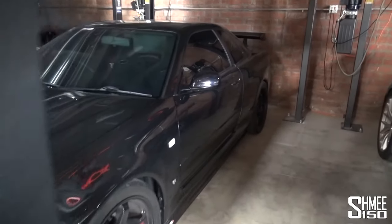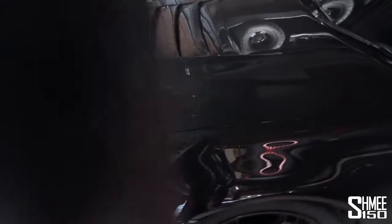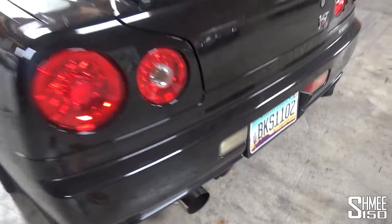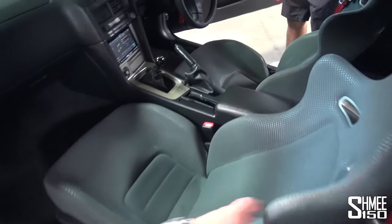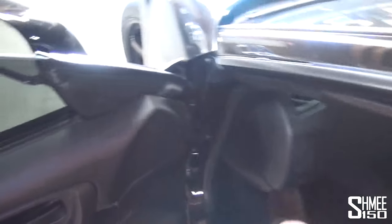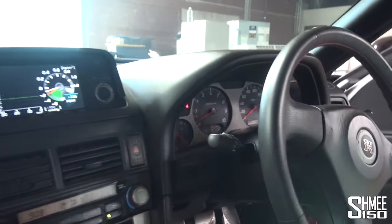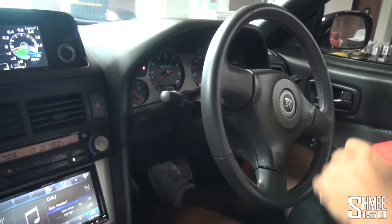Other than knowing the R34 came after the R33 and before the R35, I didn't know that much about it. The R35 is cool, but I'll pop the hood. Is this a specific spec or trim? This one's a V-Spec. And under here — engine-wise, what are we looking at?